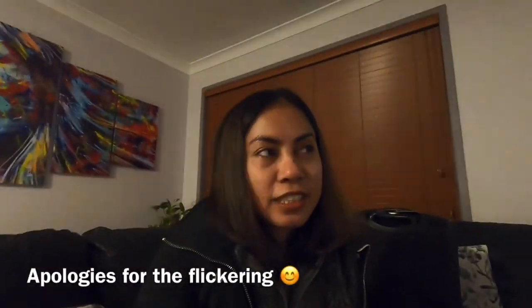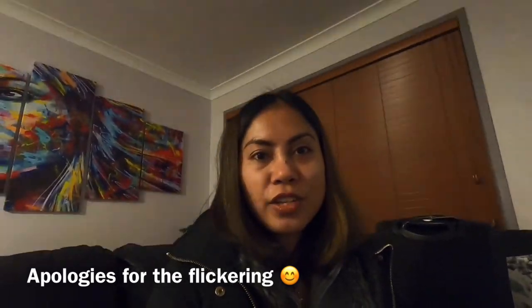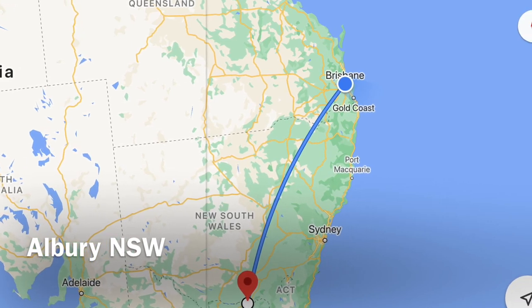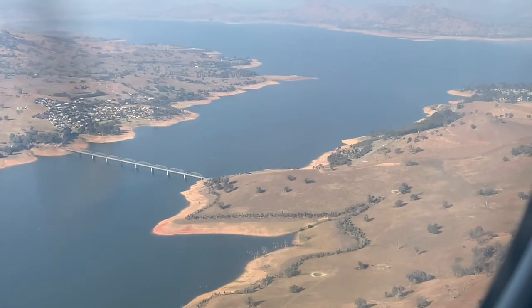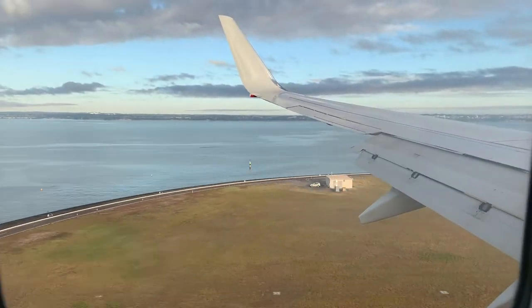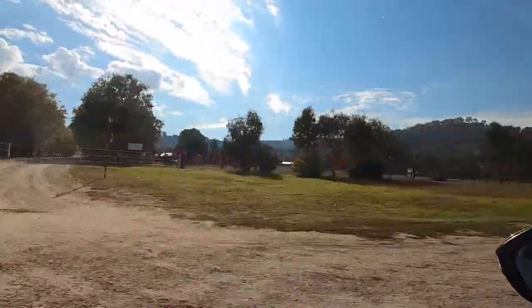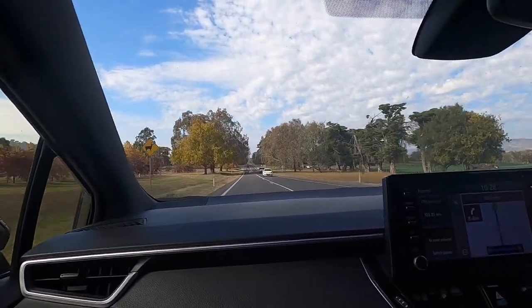Hi guys, welcome back to my channel. Today we're going to New South Wales, see you there. There's a sign — yeah, it's wild out there.